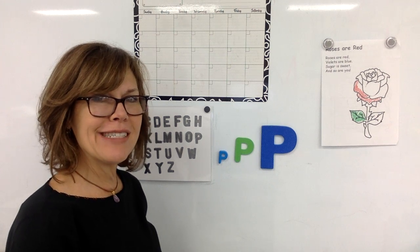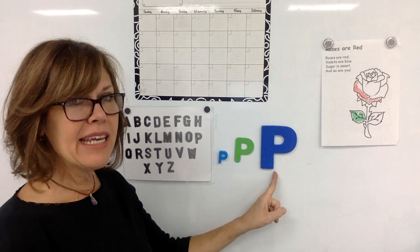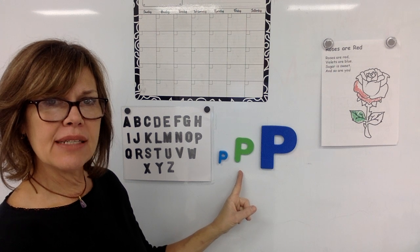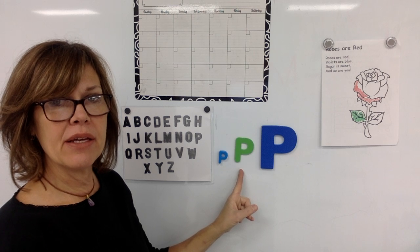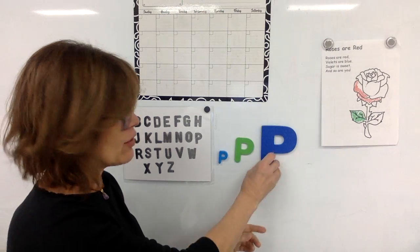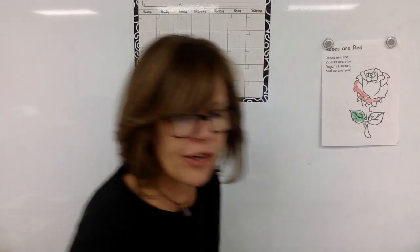Hello again boys and girls. Let's get busy on letter P. I have three P's right here. The one in the middle is green and it would be the medium-sized P. The one on the left is the smallest P and the one on the right would be the largest P. I'll take these P's down and we will get started with our sounds.